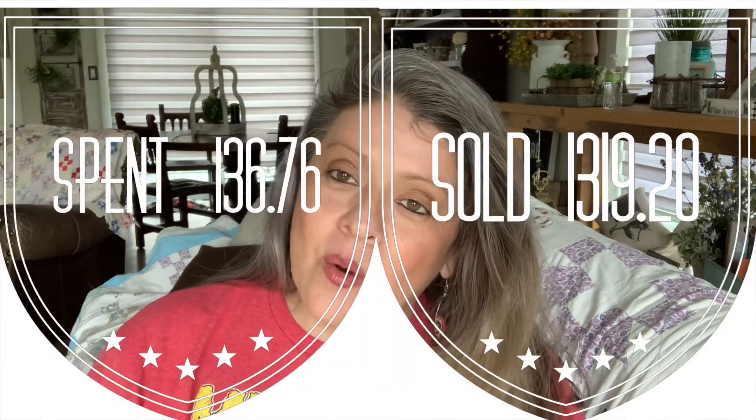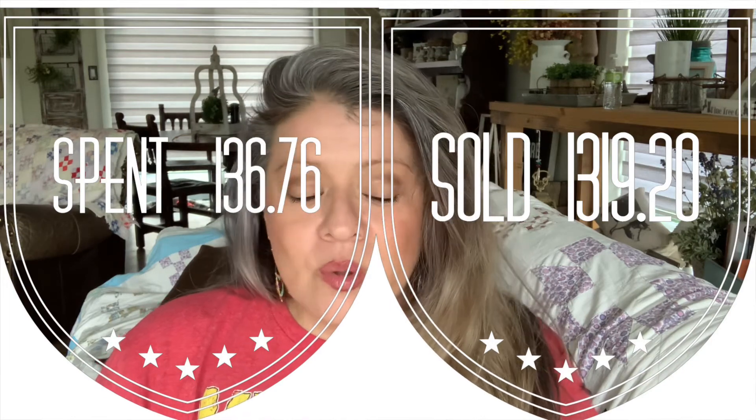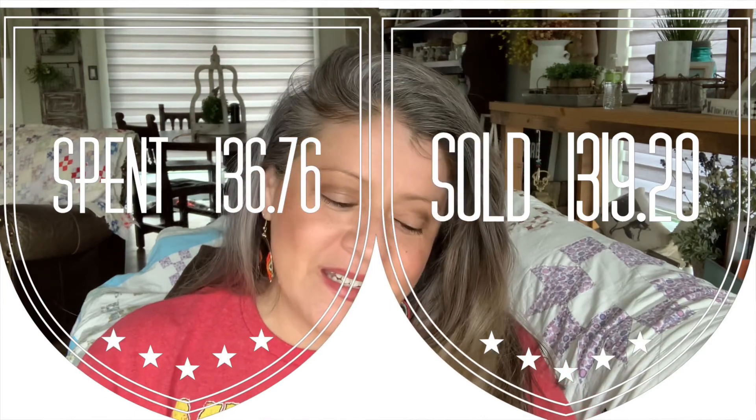That is it for my video as far as everything that has sold. Here's a quick recap: I'm all in at $136.76 and everything sold at $1,319.20. So if you are looking for a little summer job, something to supplement your income with prices going up like they are, it might be something you could do — especially during the summertime when there are so many garage sales to hit. It is a really fun way to make a little extra cash.